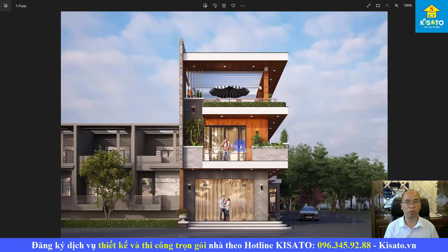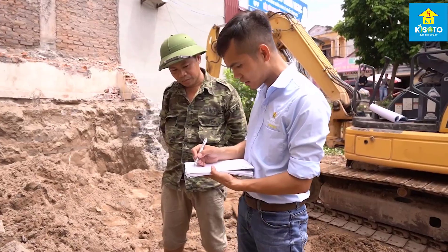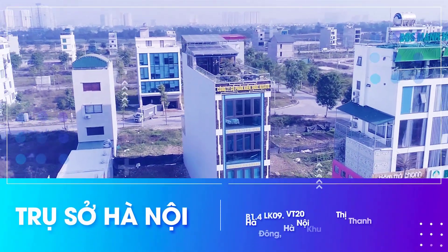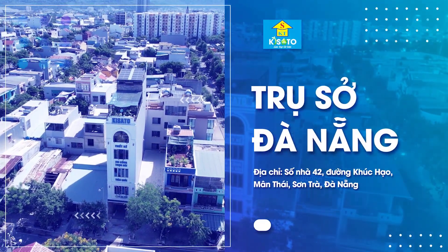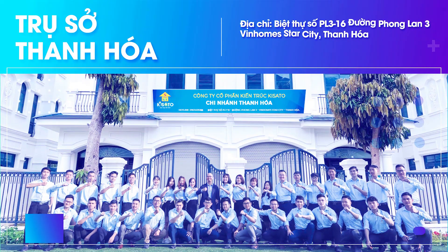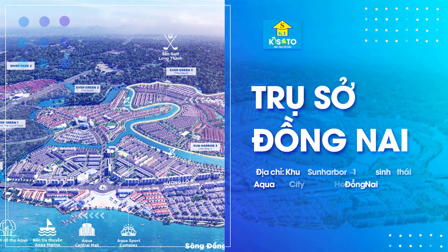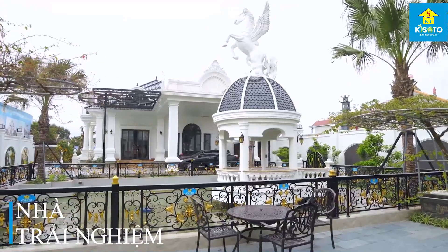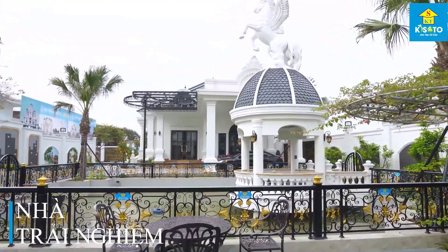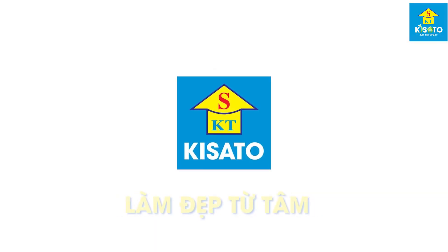Xin chào tạm biệt các bạn và hẹn gặp lại trong những video tiếp theo của Kiến trúc Kisato. Công ty cổ phần Kiến trúc Kisato là công ty hàng đầu trong lĩnh vực thiết kế và thi công xây dựng chuyên nghiệp, phục vụ khách hàng trên khắp 63 tỉnh thành với các văn phòng trải dài từ Bắc, Trung, Nam: Hà Nội, Ninh Bình, Đà Nẵng, Thanh Hóa, TP. Hồ Chí Minh, Đồng Nai. Đặc biệt, Kisato tiên phong tạo ra những ngôi nhà trải nghiệm để khách hàng trải nghiệm trực tiếp sản phẩm nội ngoại thất với đa dạng phong cách. Kisato định hướng phát triển thành tập đoàn xây dựng hàng đầu khu vực, không ngừng đổi mới sáng tạo với triết lý phục vụ — làm đẹp từ tâm.